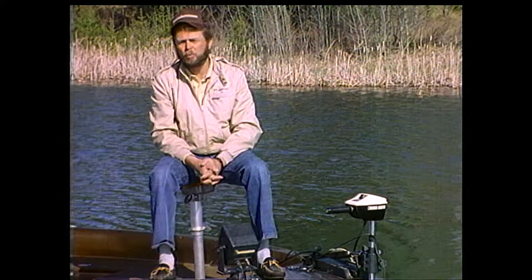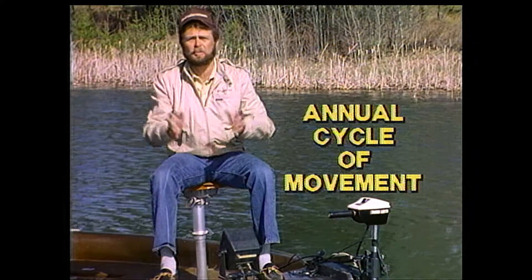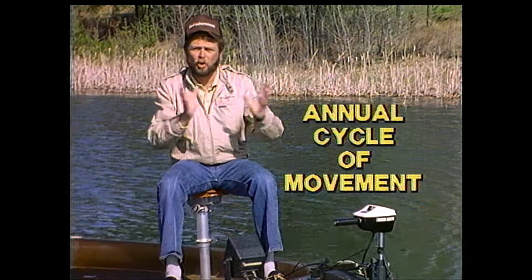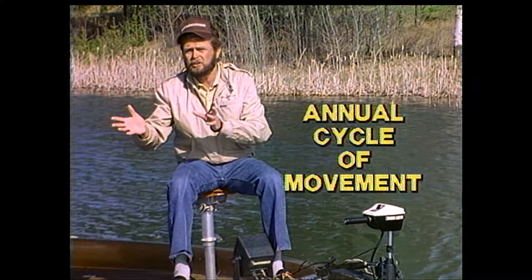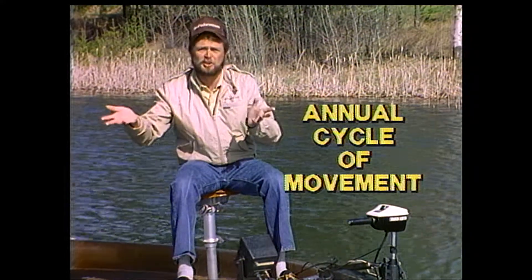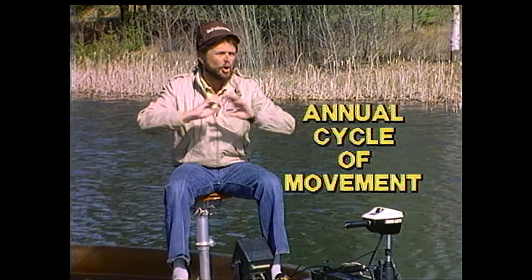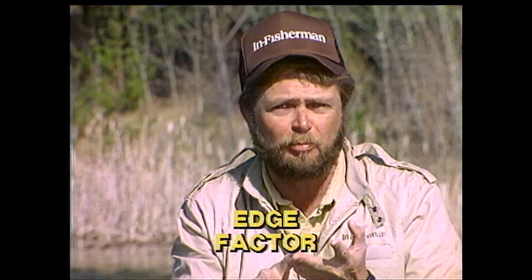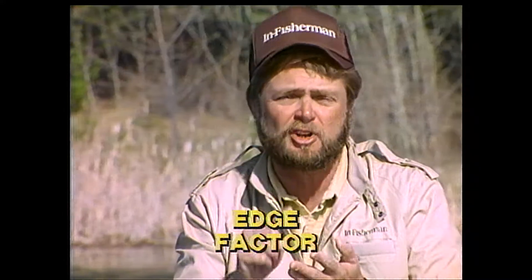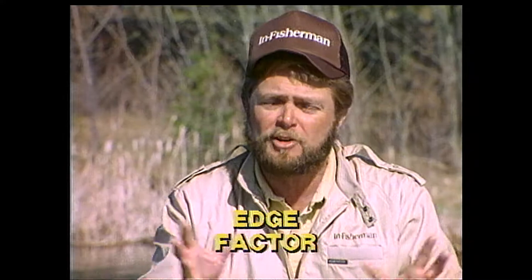In bass fishing, it's important that you understand the seasonal movements that largemouth bass make in a natural lake. There are times most of the fish can be in very shallow water. There are times most of them can be in deep water, like from the drop-off areas around 12 to 15 feet. And there are times these fish can be scattered all over from the shallows down as deep as 15 or 18 feet. You have to understand how largemouth bass relate to drop-offs, cover, and edges.